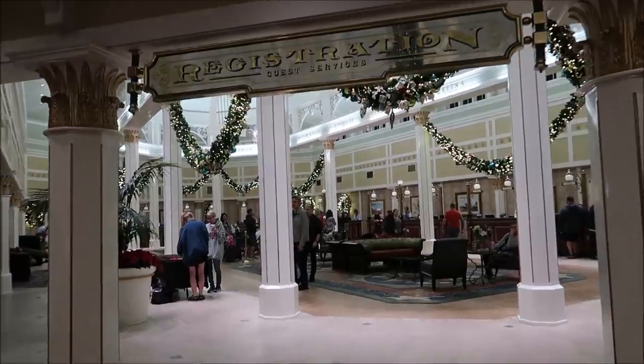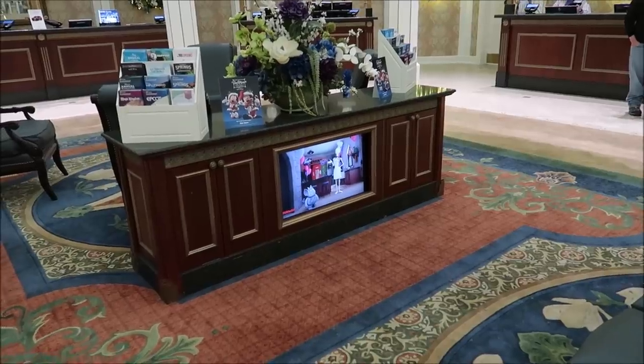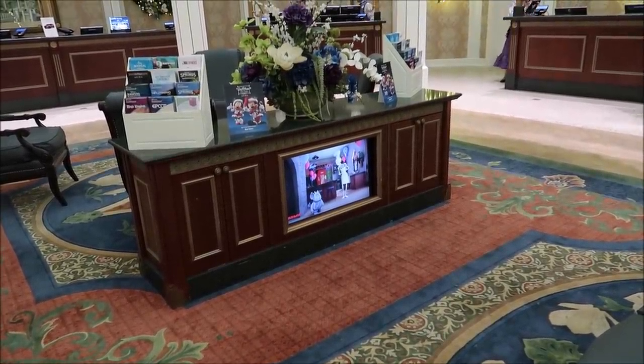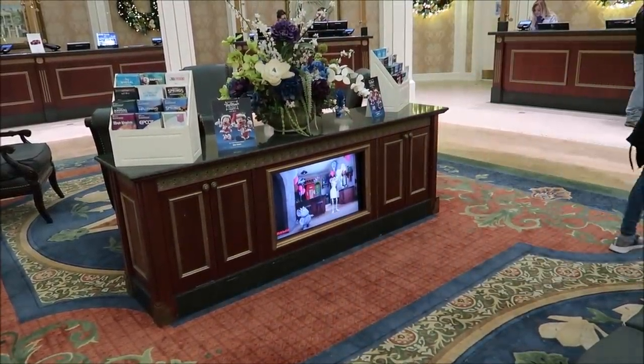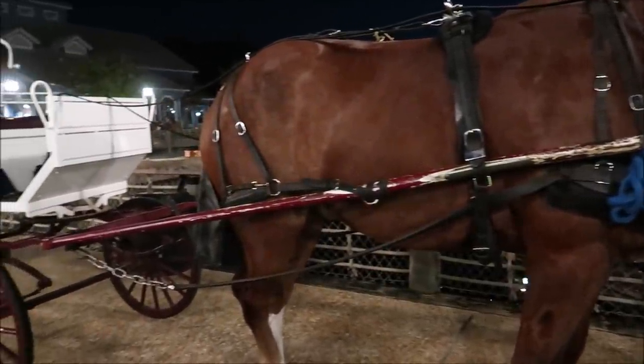Another area of Port Orleans Riverside that's decked out very nicely is the check-in area. I do believe that during the month of December they should have classic Christmas Disney movies playing in all of the check-in areas. I did step outside — they don't have a lot of Christmas decorations outside, but they do have horse-drawn carriage rides. For some reason that kind of sits with me as Christmassy, even though it's year-round, because I think of Central Park, New York, Christmas, and horse carriage rides. Christmas and New York City go together very well for me.